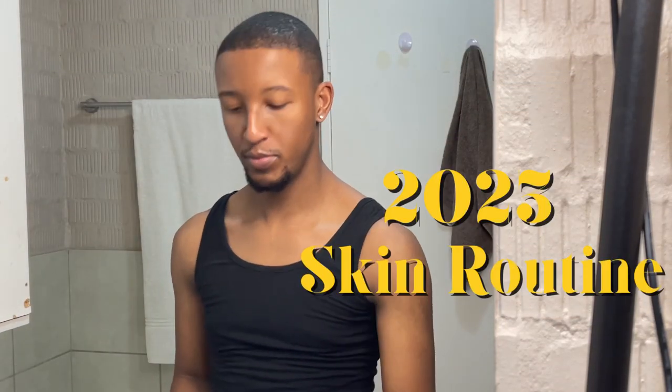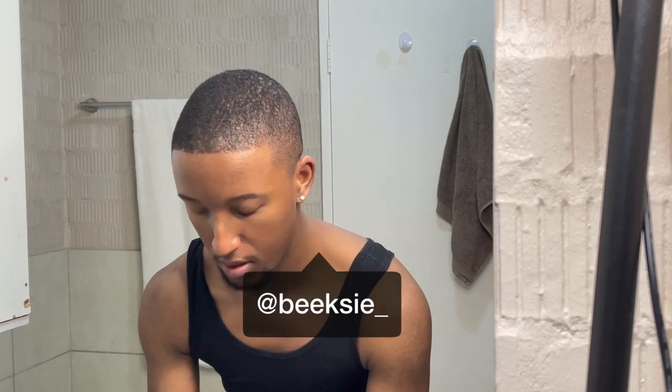What is up YouTube? Welcome to my 2023 skin routine. My name is Beeksy and if you're not subscribed to my channel, please go ahead and subscribe and don't forget to like, comment and share. Let's get into the skincare.